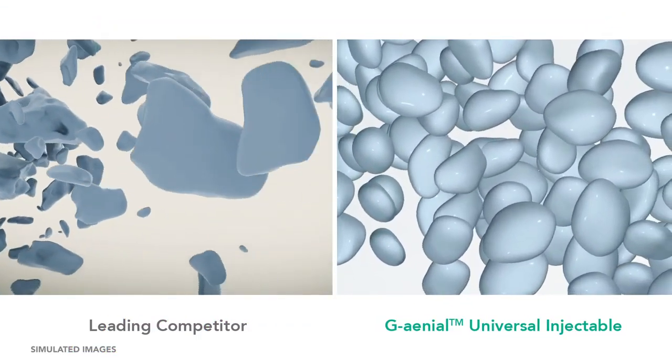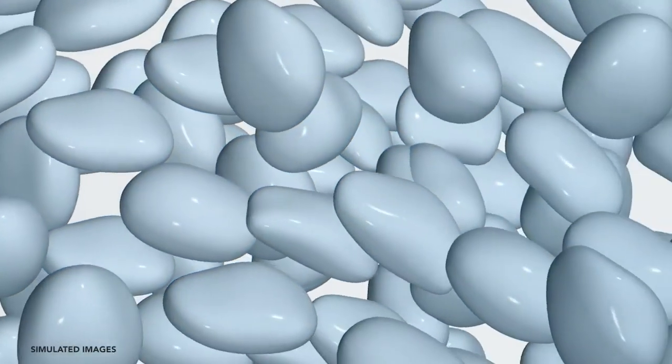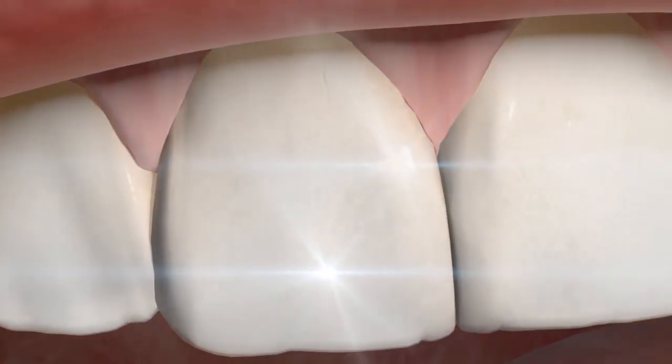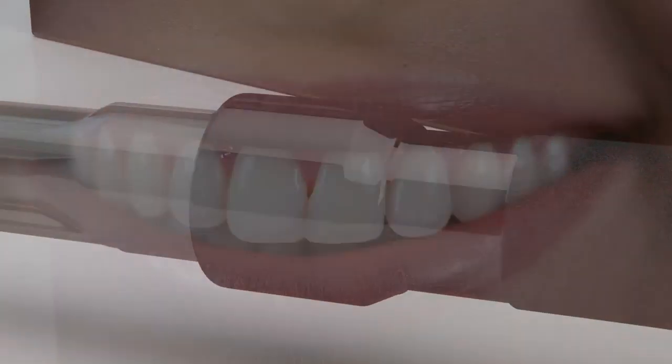The difference is clear. Our high density resin formula with full coverage silane coating tightly binds ultra fine filler particles to the resin matrix to provide unparalleled strength, durability, and energy absorbing resilience with high radio opacity.